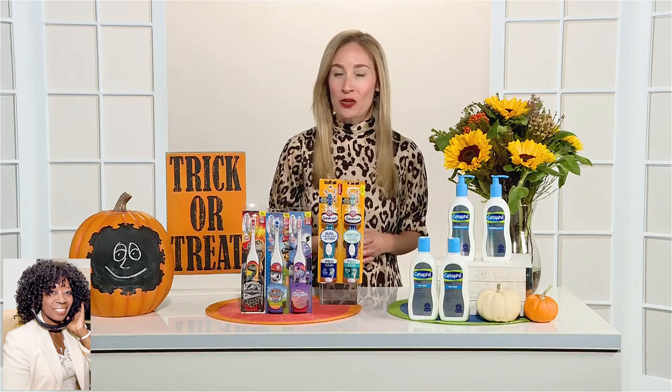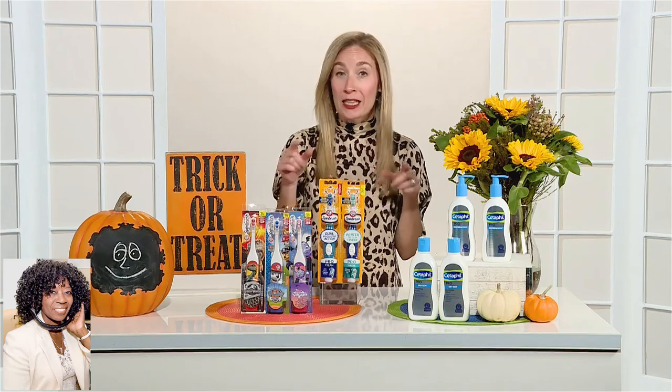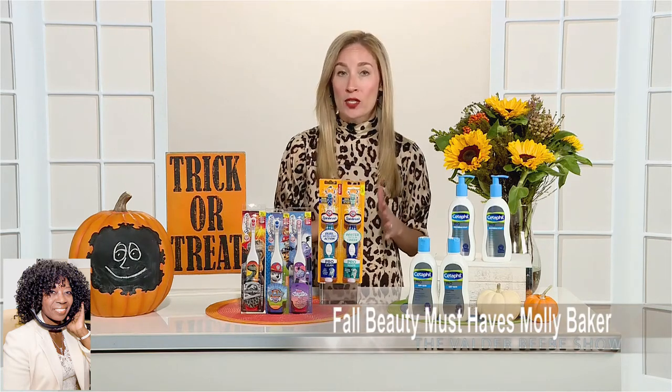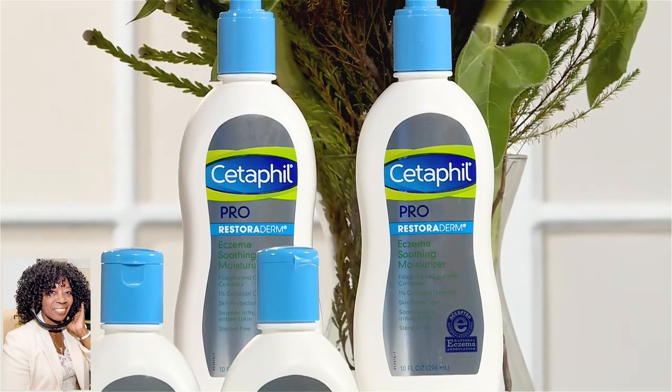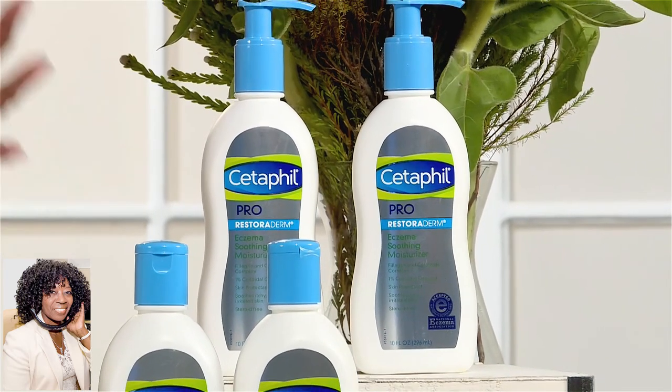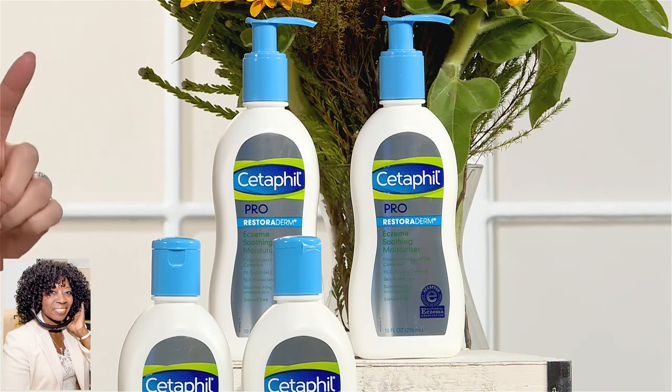October brings us National Eczema Awareness Month, and according to the National Eczema Association, nearly 31.6 million people suffer from some form of eczema. Seasonal changes like the ones we're all experiencing right now can trigger flare-ups. So it's especially important during this time of year that we take care of our skin and keep it moisturized. Today I'm really excited to be partnering with Cetaphil — they're the number one dermatologist-recommended facial skincare brand — to share two products that, when working together, can really help care for eczema-prone skin. The very first product is the Cetaphil Pro Soothing Moisturizer.